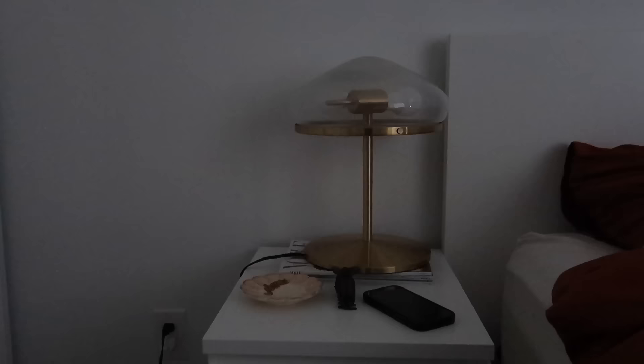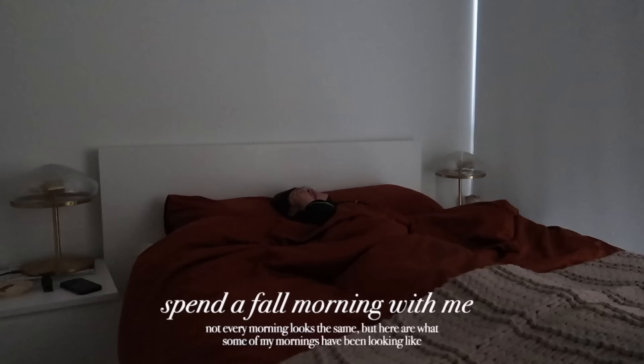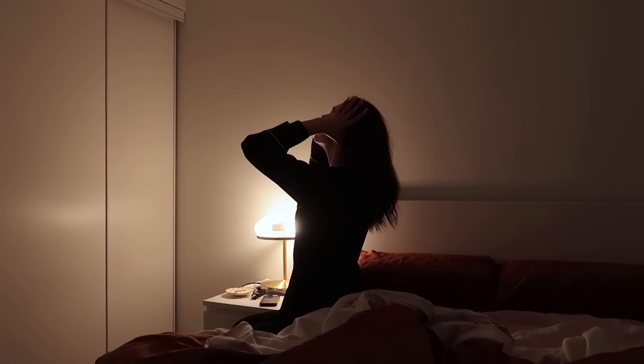It's fall, my favorite season is finally back around, so I figured I'd take you guys through what some of my mornings have been looking like recently. Of course not all of my mornings look like this, but this is just what an average morning in my life looks like.